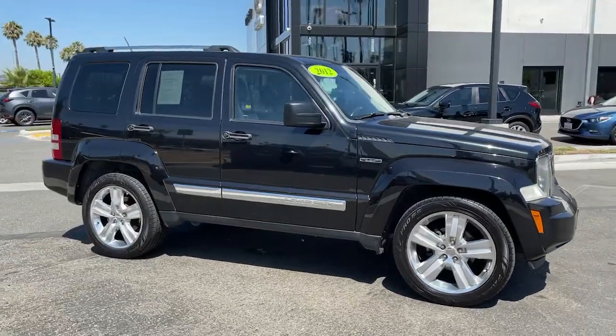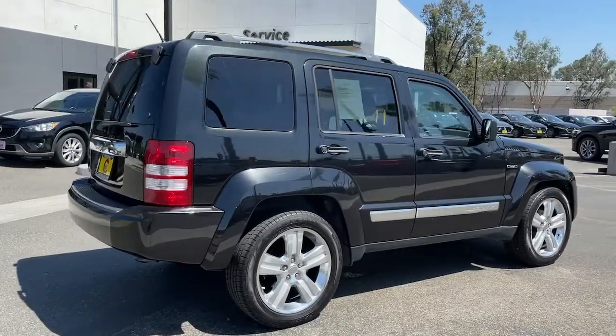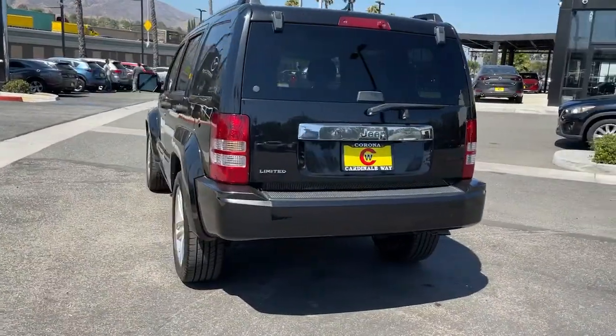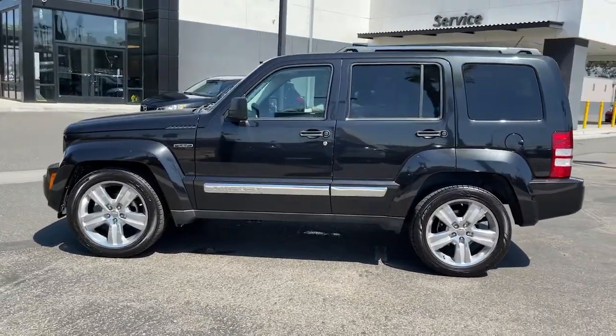Introducing the 2012 Jeep Liberty. With less than 110,000 miles on the odometer, this vehicle stands out from the rest. Prepare to take your driving pleasure to new heights and enjoy the best of modern efficiency and style.